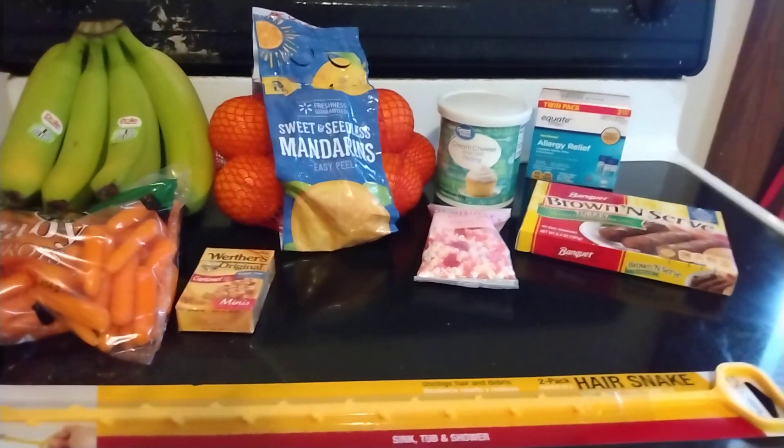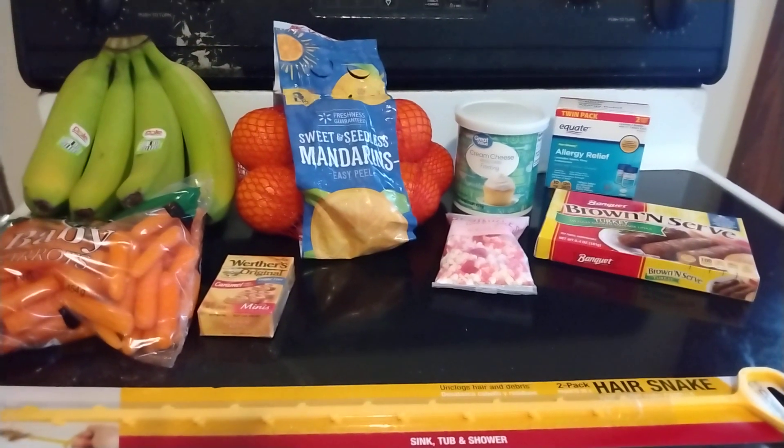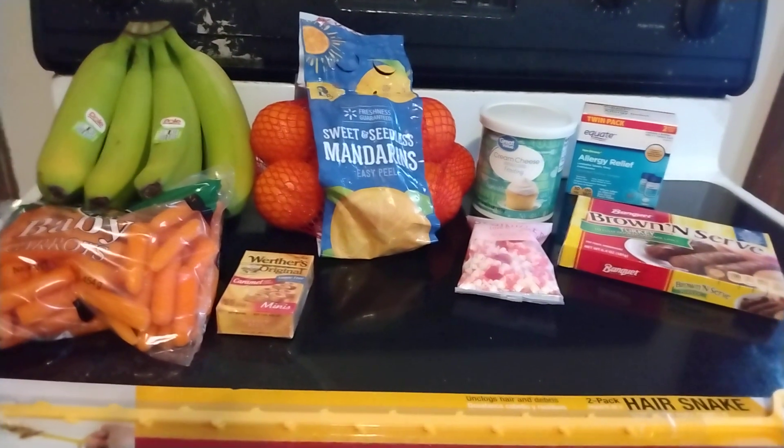That is my small Walmart haul. Thank you so much for watching. Likes and comments are always appreciated. Please subscribe to see more hauls and other videos, and I will be back with another video soon. Bye!